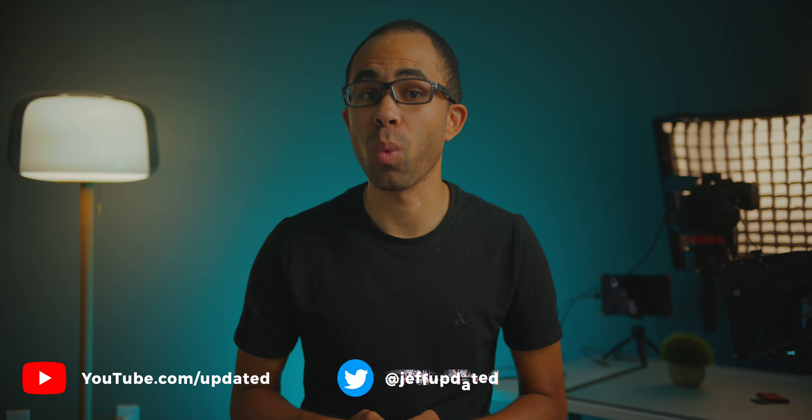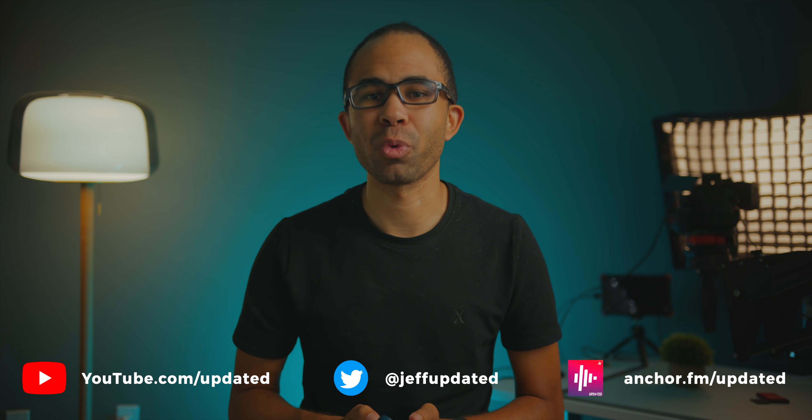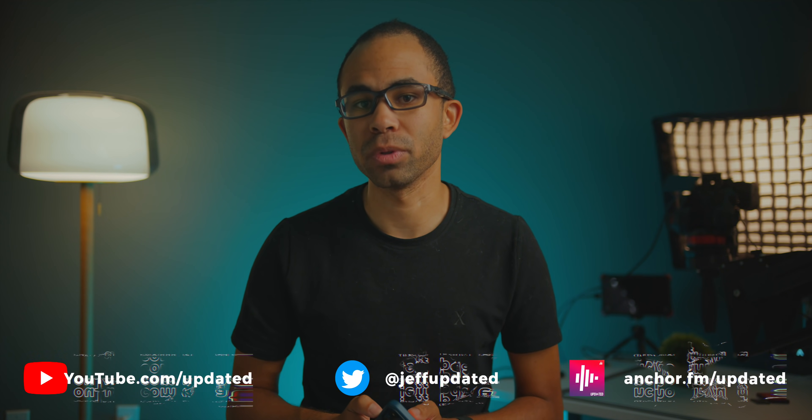What's up guys, it's Jeff, and today we have iOS 14.6 beta 1 released to all developers. The official version of iOS 14.5 isn't even out yet, but it will be next week, so stay tuned for more news on that release. In the meantime, we do have beta 1 for iOS 14.6 to check out, and in this video we'll give you a rundown of what's new and what to expect from iOS 14.6 from Apple.